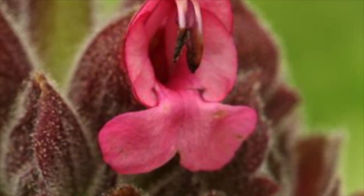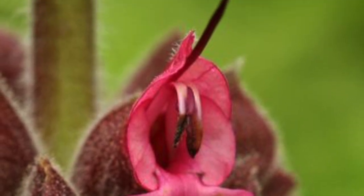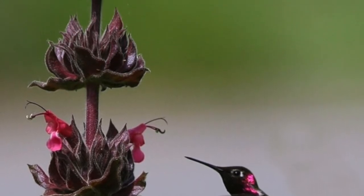Pollen is then deposited unintentionally at the next flower. The long stamens, tubular shape, and color of the flowers all suggest a long-standing, mutually beneficial relationship between the hummingbird and the plant.